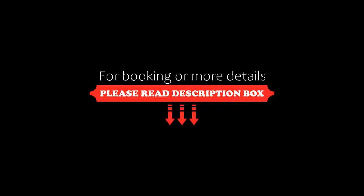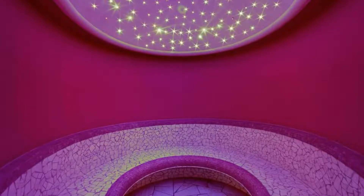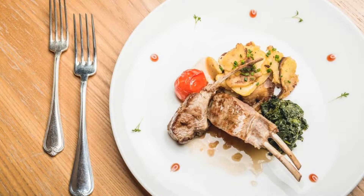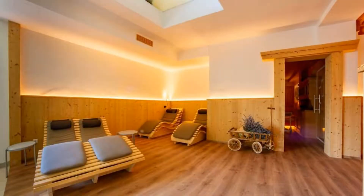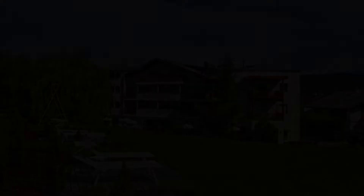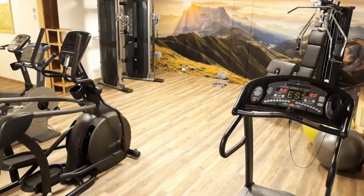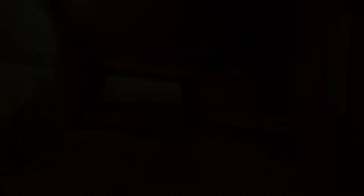The check-in time of this hotel is 2 pm and the checkout time is 11 am. Pets are not allowed in this hotel. The hotel accepts major credit cards and guests are required to provide a deposit amount prior to arrival and show a photo ID and credit card at check-in.